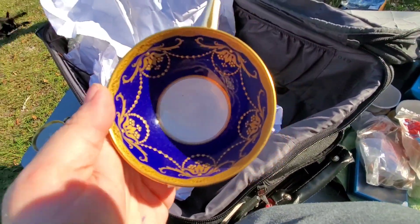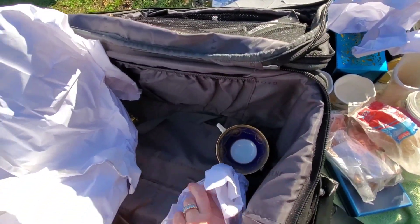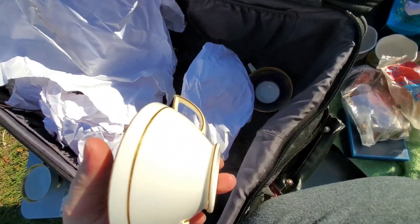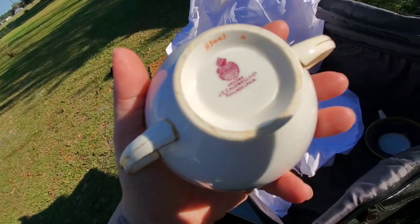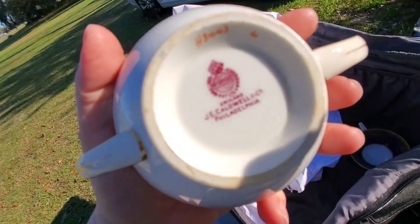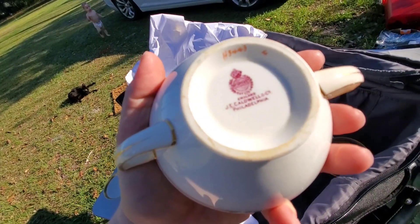Oh wow, look at the inside of the trash one — it's so pretty. I hope this last one is one of those too, because that's kind of cool. That looks like it is. Let's see if it's intact — and it is. That is so pretty. Let's see what this one is. It says J.E. Caldwell and Company. I have to research that. That's very pretty.